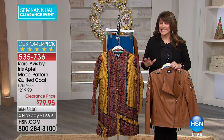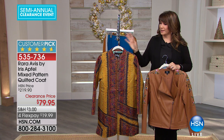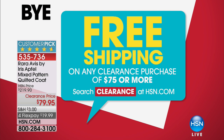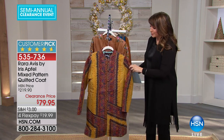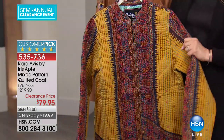Everything in my show is basically under $40 once we talk about this jacket. If you wanted to get that free shipping, it's going to kick in right here with the Rara Avis by Iris Apfel mixed pattern quilted coat. If you love art and wearing truly original garments — things nobody else seems to have — then you're in the right place. I also have an embroidered jacket coming up from G by Juliana.